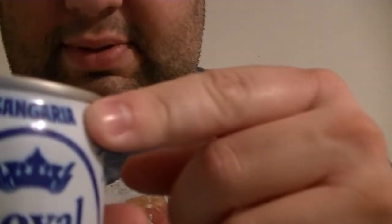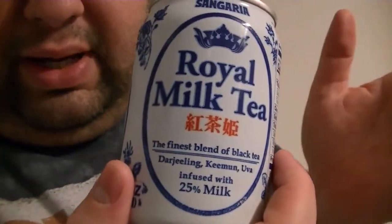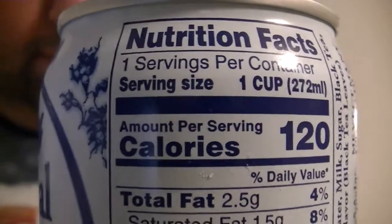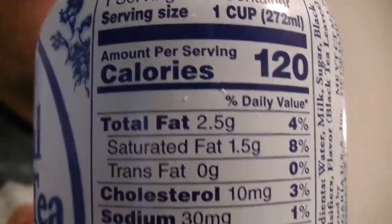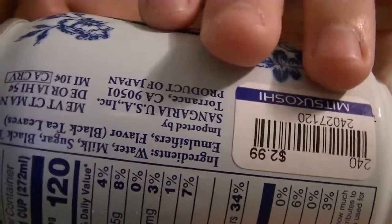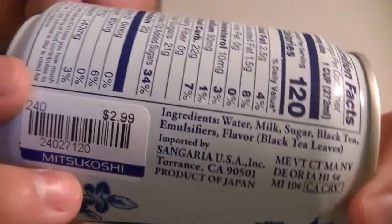It says the name of the company right there on top. I've never had milk and tea before. I know it's quite common in some parts of the world. Here's the nutrition facts. Smaller than a regular can. Okay, let's give it a try.